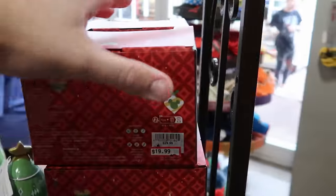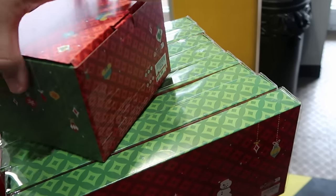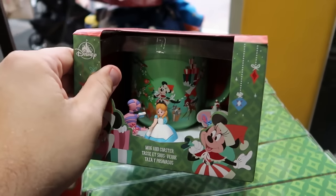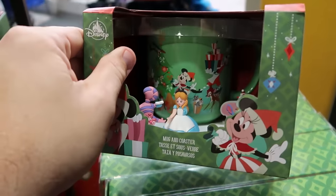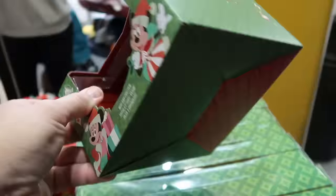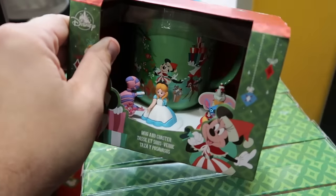Here are the Christmas 2023 coffee mugs. This is a mug and saucer set — you get the mug with Stitch, Dumbo, and the Cheshire Cat. These are $20 marked down from $30, at $19.99.